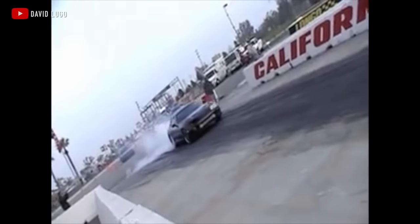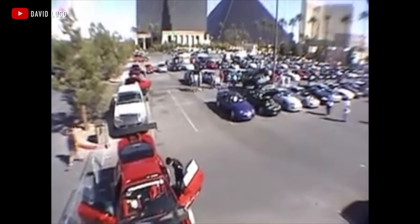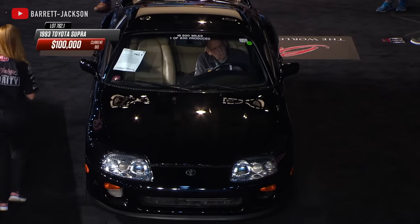Ironically, thanks to the tuner scene racing, crashing, and otherwise molesting the only 12,000 Supras that made it to American soil, plus parts availability beginning to dwindle, the values of clean, well-kept Supras began to rise. And the rest, as they say, is history. Now Supras are selling for $100,000, $150,000, and in some cases over $200,000.